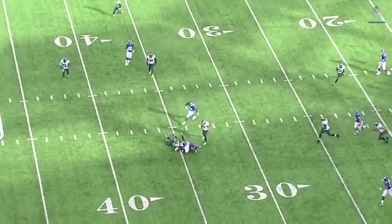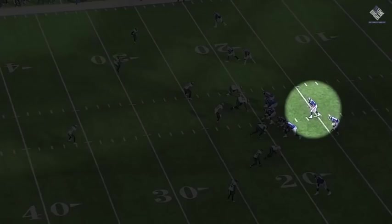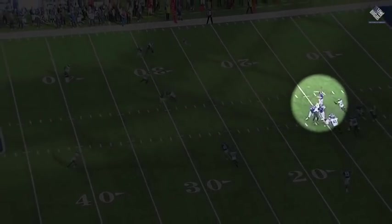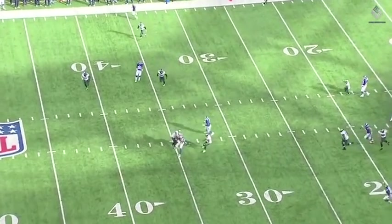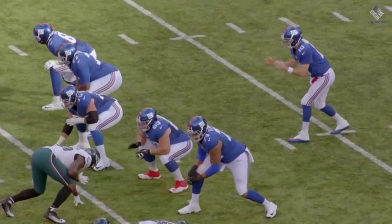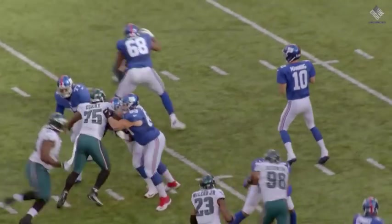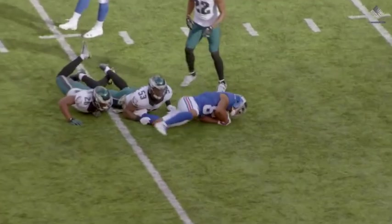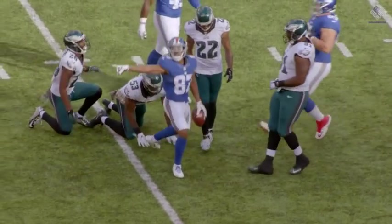But what does Eli Manning do? He trusts his receiver, he trusts his eyes, and he trusts his arm. Evades the rush — look at this pocket collapsing down upon him — steps up, evades it to the right, and delivers it with pinpoint accuracy to Sterling Shepard for a key play for this offense. And obviously, the offense would like more consistency, and Manning moving in the pocket is a big part of that.